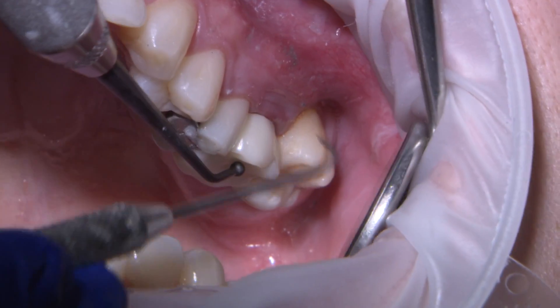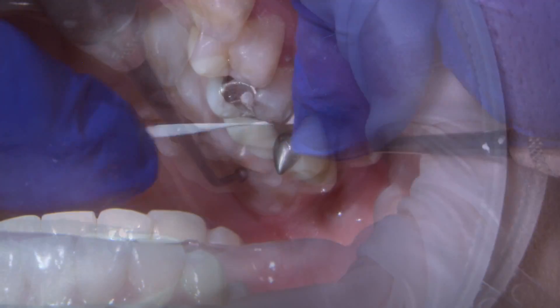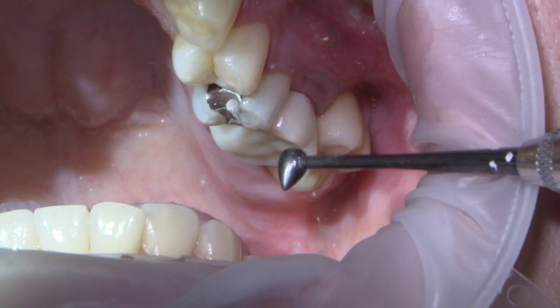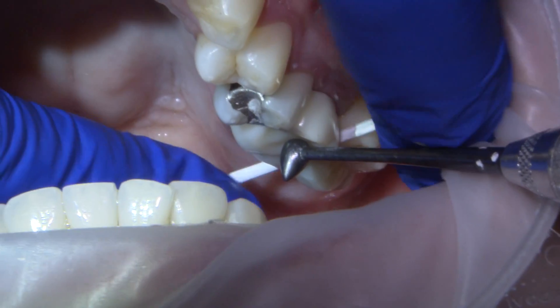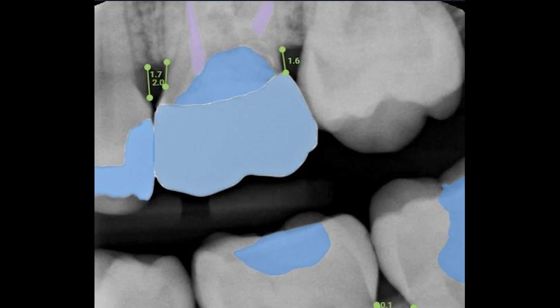There are three requirements that need to be satisfied before delivery: the crown needs to fit well to the margin, feel in harmony with the other teeth, and look good to the patient. It's always best practice to verify the fit with a bitewing radiographic check. If there is an open dark area, further adjustments are needed. There are software systems like Overjet that can analyze your radiograph for open margins, which will be marked in red.